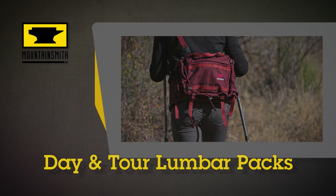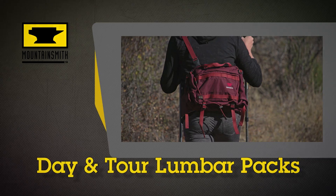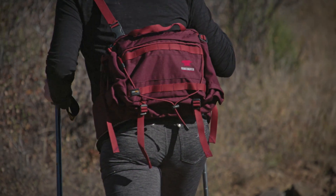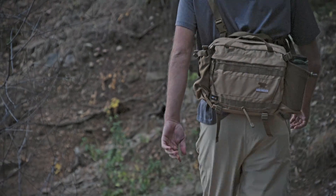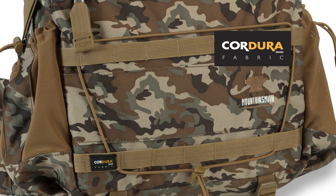Our iconic technical lumbar packs, staples of gear closets for the last 35 years, have been improved once again with a focus on modern utility. It is not uncommon that we hear about these packs still performing after 20 years on the trail, which is why we continue to put efforts into improving their durability. In 2016, that means using the ultra-rugged Cordura brand fabrics for their construction.